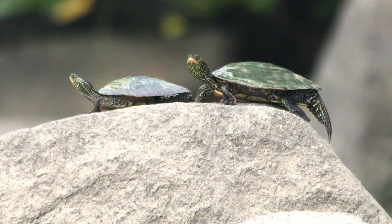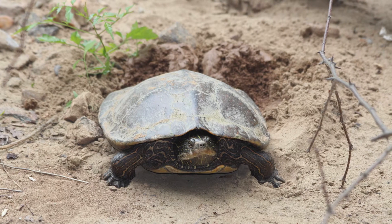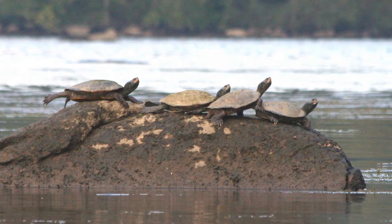Northern map turtles are an endangered species in Maryland, and no one had actually ascertained what their status was for about 15 years. The most surprising thing that we found in doing our research is that the turtles nest not just where we would expect them to nest, but they also have a small nesting colony that occurs in the town of Port Deposit.